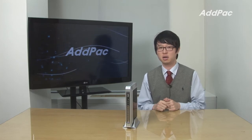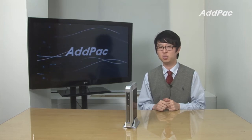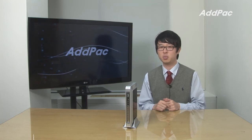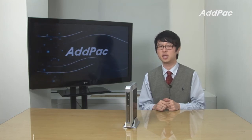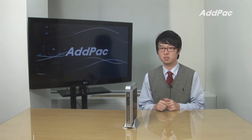Hey, I'm Leo with AdPak. Today I'd like to introduce our analog gateway AP900B. AP900B is an analog gateway which provides an IP routing service for medium enterprise. It supports the best voice quality using the latest voice compression algorithm and enhanced QoS management.